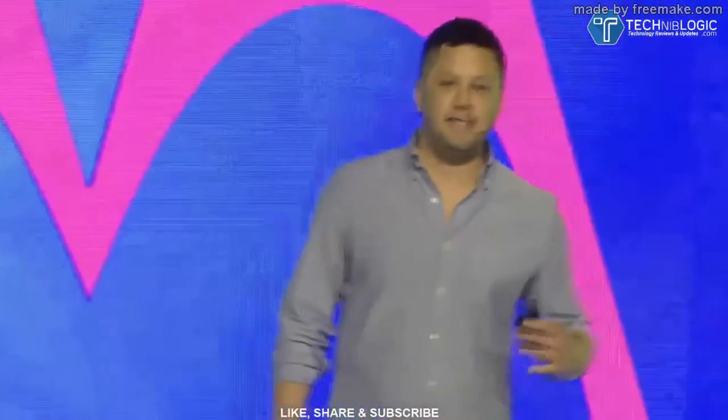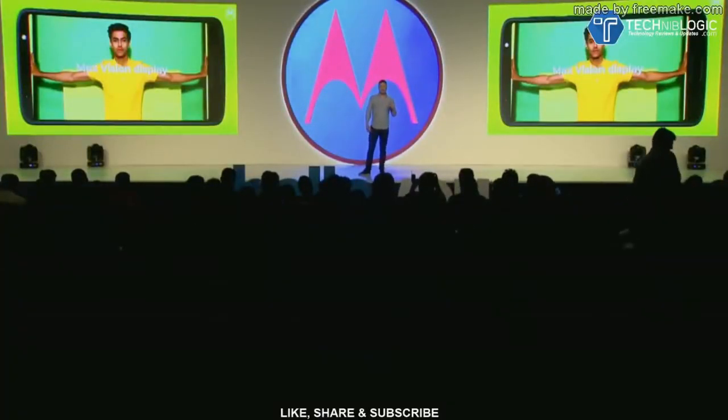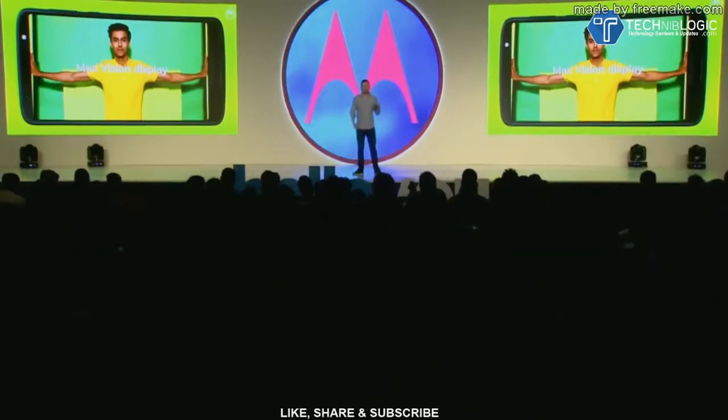For the first time, we've added a full HD 18:9 aspect ratio display to the devices, so all of a user's content is more engaging and more immersive. And with Dolby Audio, the consumer's multimedia experience is much more immersive than it has been in the past on their Moto G phones.